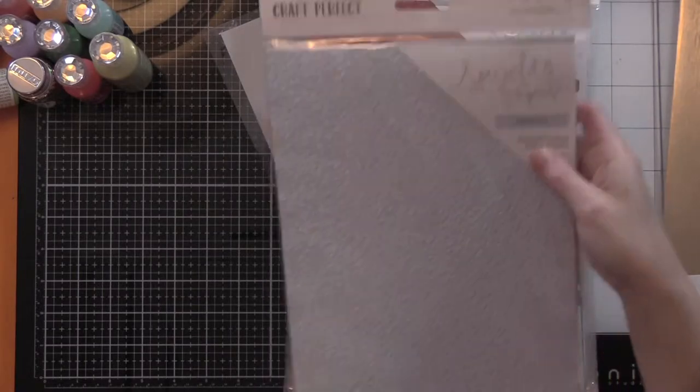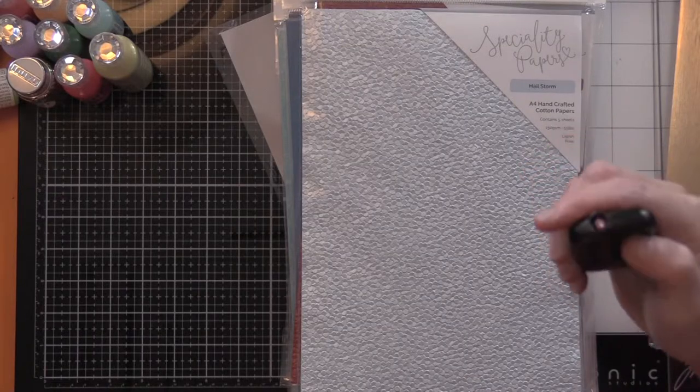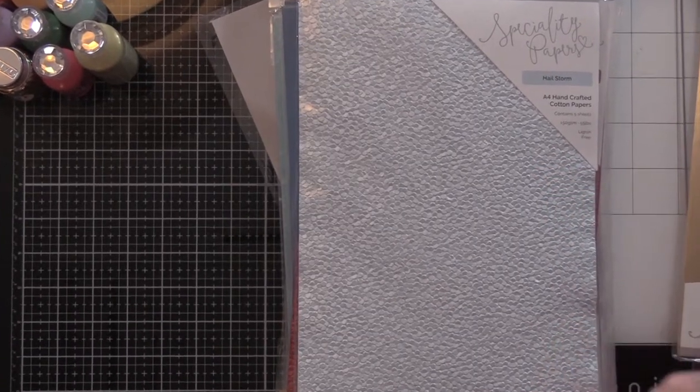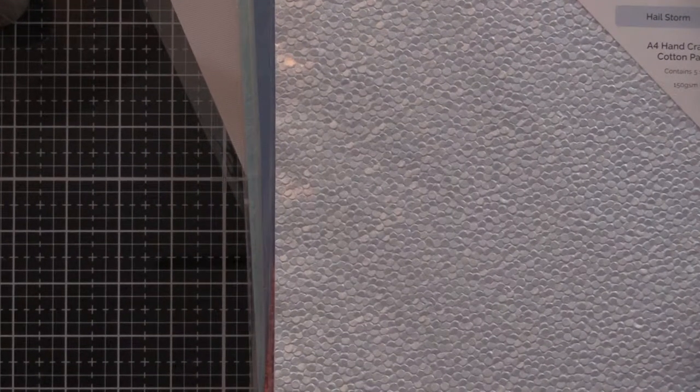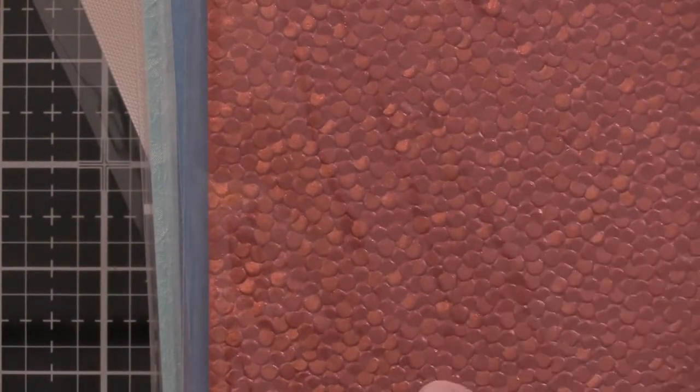Hailstorm — let me bring it in so you can see. Look at that texture! See — hailstorm. Then we have red berries — it's like the hailstorm but it's red and shiny.